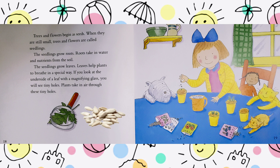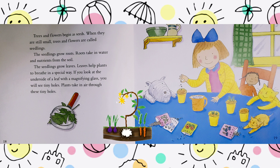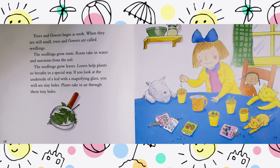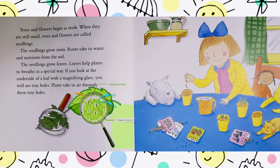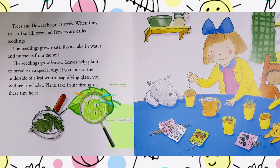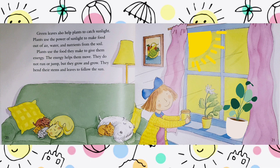Trees and flowers begin as seeds. When they are still small, trees and flowers are called seedlings. The seedlings grow roots. Roots take in water and nutrients from the soil. The seedlings grow leaves. Leaves help plants to breathe in a special way. If you look at the underside of a leaf with a magnifying glass, you will see tiny holes. Plants take in air through these tiny holes. Green leaves also help plants to catch sunlight. Plants use the power of sunlight to make food out of air, water, and nutrients from the soil. Plants use the food they make to give them energy.